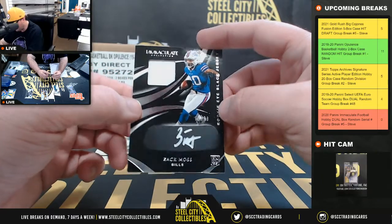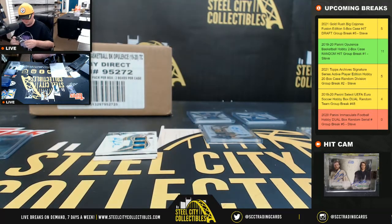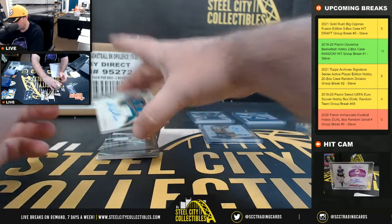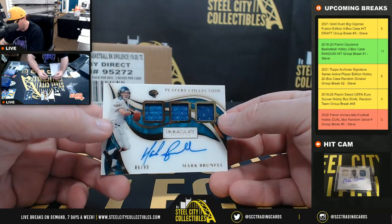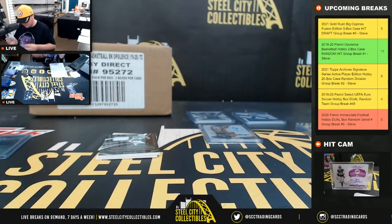Rookie Eye Black Jersey Auto, Zach Moss, 7 of 99, going to Steve. Player's Collection Triple Relic Autograph, Mark Brunell, 86 of 99 — I like that card too. Number 6 goes to Andrew.